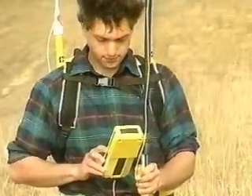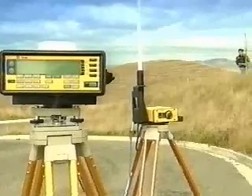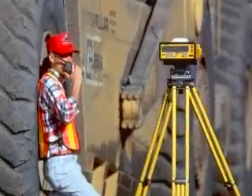You can correct your roving receiver's data by either post-processing it back in the office, or by using a radio link to receive correction signals in real time while you are in the field.